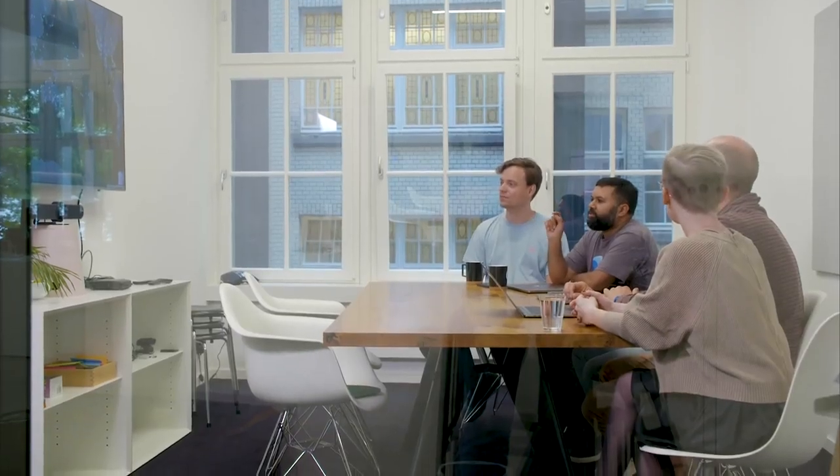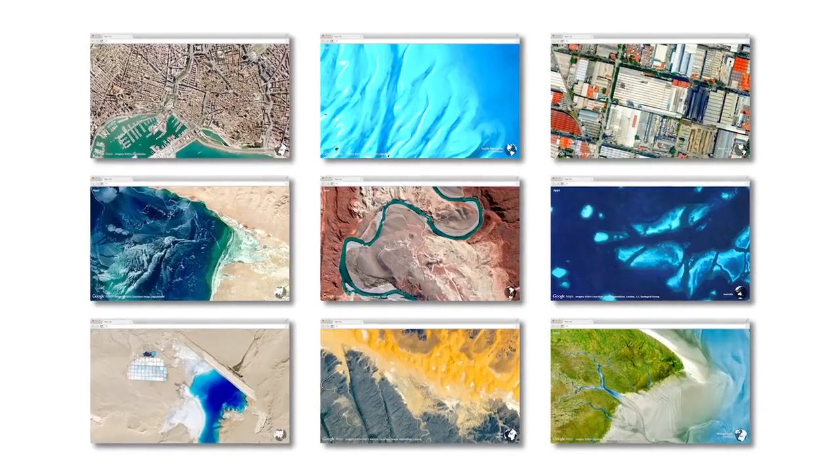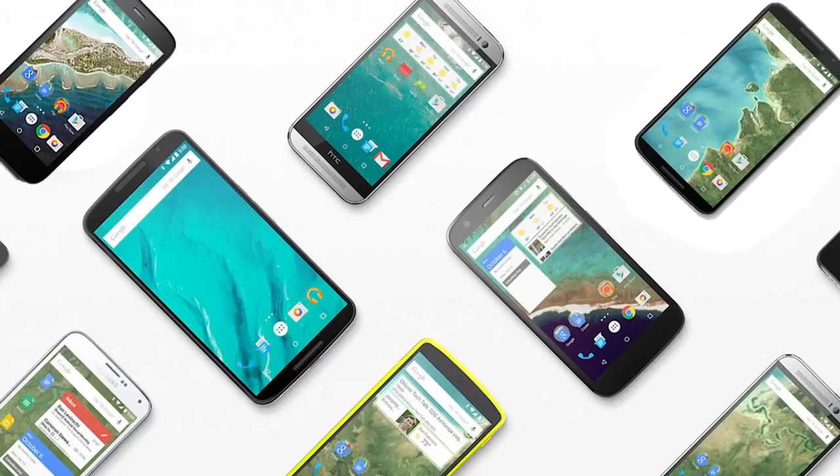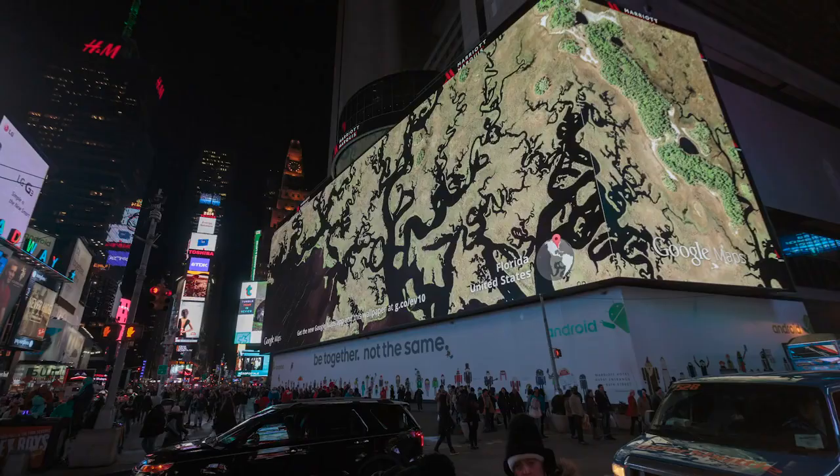It started as a collection of photos and a website, and then we built a very popular Chrome extension. It became backgrounds on Android phones. One of my favorite installations was in 2014 — it was featured in Times Square on the world's biggest billboard.